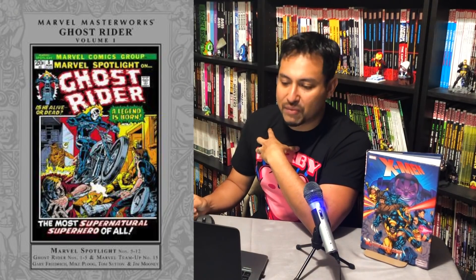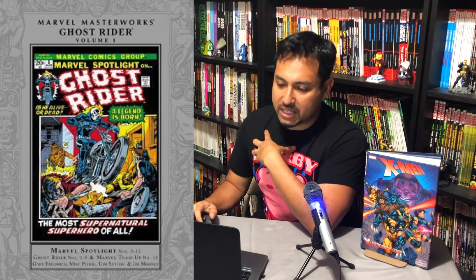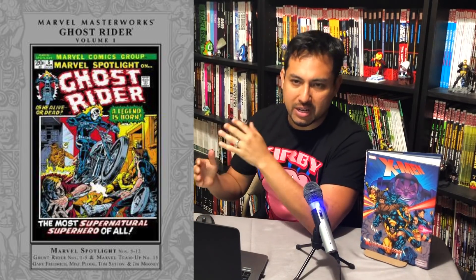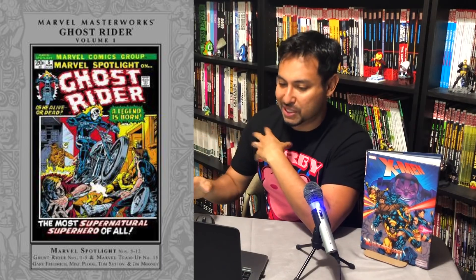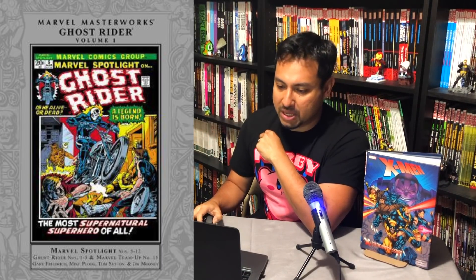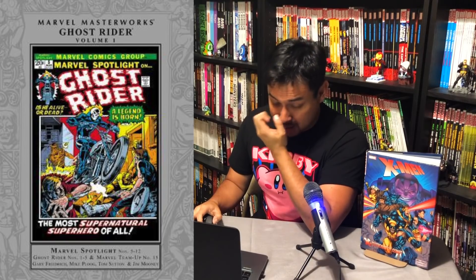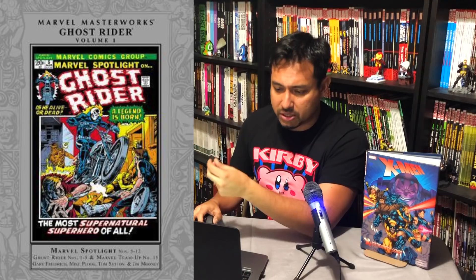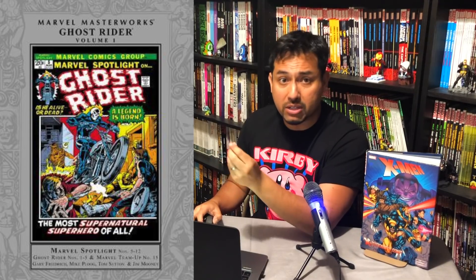This is Marvel Masterworks Ghost Rider Volume 1, coming out October 22nd, collecting Marvel Spotlight 5-12 and Ghost Rider 1-5. This is the original Johnny Blaze version — not the Danny Ketch stuff that I love, but there's no way in hell that's ever going to be in Marvel Masterworks. Maybe in 30 more years. Does anybody still buy Masterworks? I mentioned in previous videos that I sold mine about 10 years ago because I wanted to upgrade and stick with Omnis.